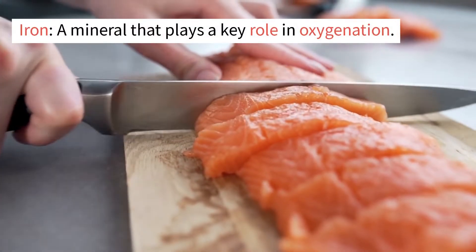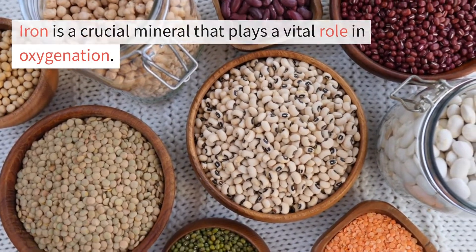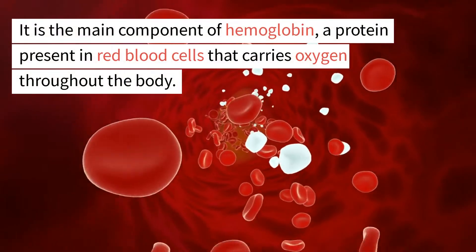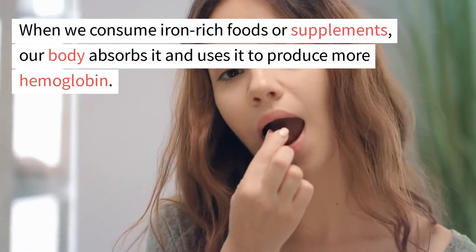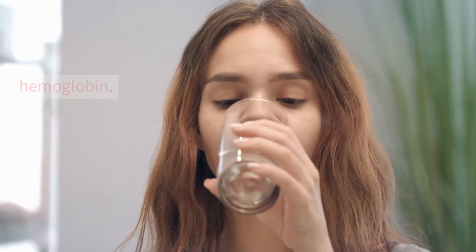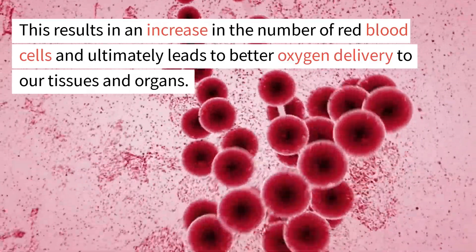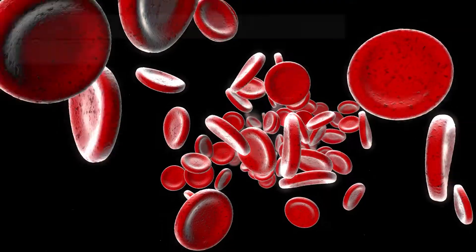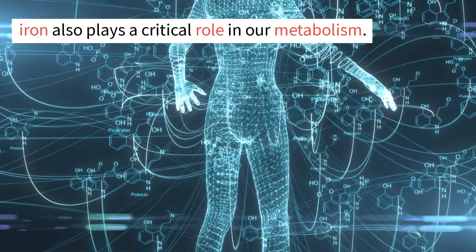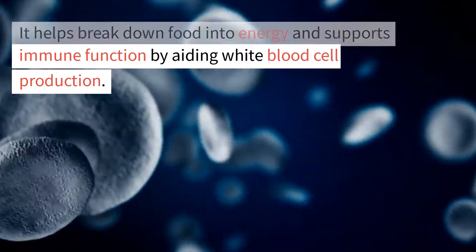Iron is a crucial mineral that plays a vital role in oxygenation. It is the main component of hemoglobin, a protein present in red blood cells that carries oxygen throughout the body. When we consume iron-rich foods or supplements, our body absorbs it and uses it to produce more hemoglobin. This results in an increase in the number of red blood cells and ultimately leads to better oxygen delivery to our tissues and organs. Apart from being essential for healthy blood circulation, iron also plays a critical role in our metabolism. It helps break down food into energy and supports immune function by aiding white blood cell production.